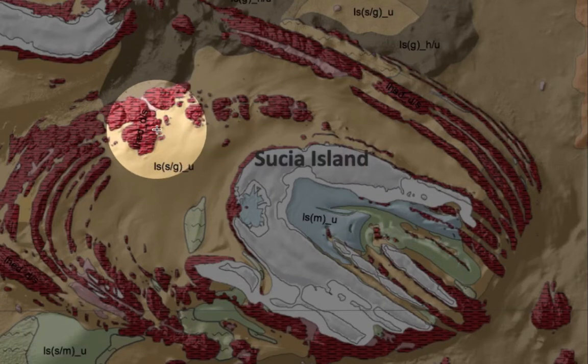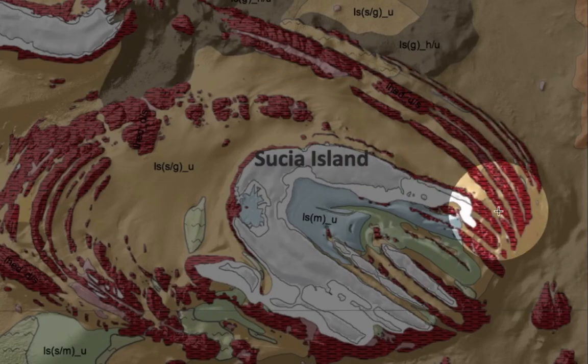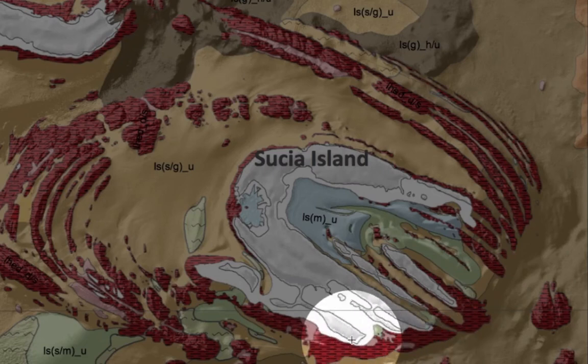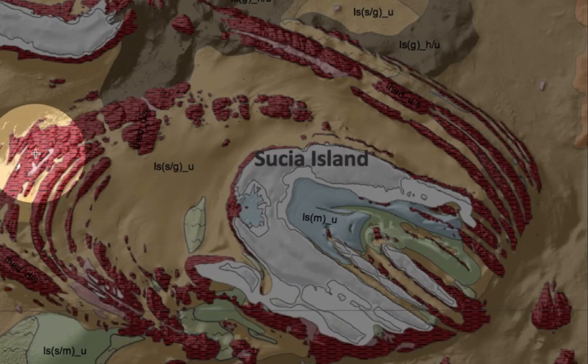For instance, these deep red colors represent very rough, high-relief sedimentary rocks that are differentially eroded. And they produce very nice habitats for such fish as rockfish. You can see this whole area down through here, and along through here, all the way out along this general area are rockfish habitats.